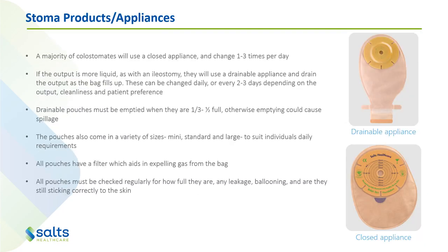Depending on the type of stoma a patient has, they will potentially use a different stoma pouch. For example, a majority of colostomates — patients with a stoma from their large intestine — will use a closed appliance. This is because their output is usually much more solid, and they'll change this pouch one to three times a day as it fills up. If the output's more liquid, as with an ileostomy or some colostomy patients, they can use a drainable appliance, draining the output at the bottom of the bag as it fills up. These can be changed every day or every two to three days depending on the output, cleanliness and patient preference.